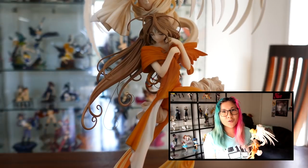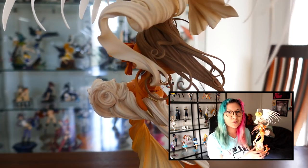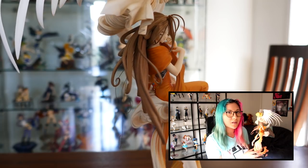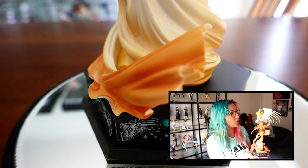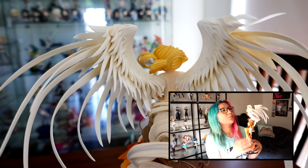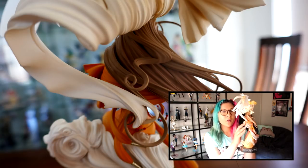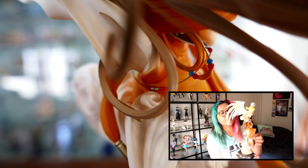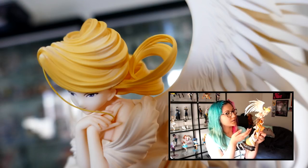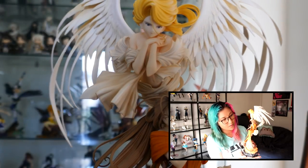So the first one on this list is Max Factory's Bell Dandy and Holy Bell. This was a figure that I didn't actually pre-order — I got this on Amazon probably about a year after release. I got really lucky with her. She's number 85 and I'm so glad I got her. The details on here are impeccable, the wings are really well done, and all of the flow is lovely. She is a little bit difficult to assemble. Holy Bell attaches to Bell Dandy at the back and it's quite precarious, but once she's set up she's quite solid. The sculpt is just so well done — it's based off a garage kit and this is a really good representation.